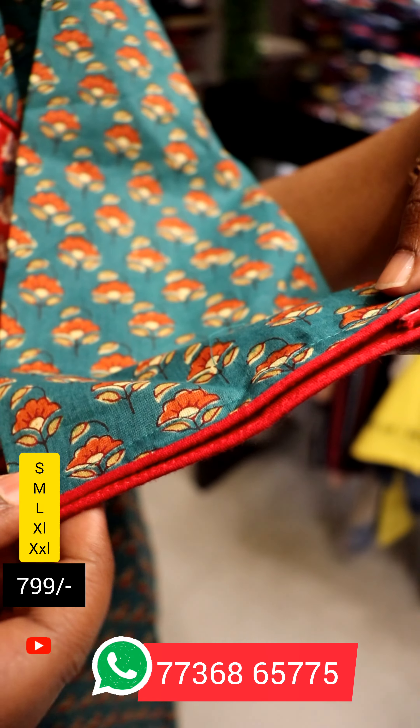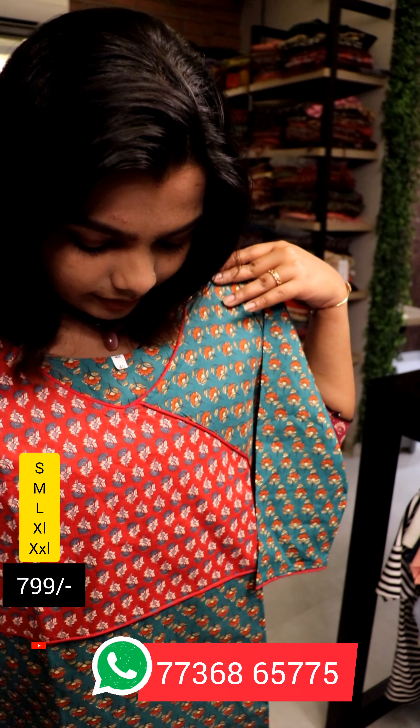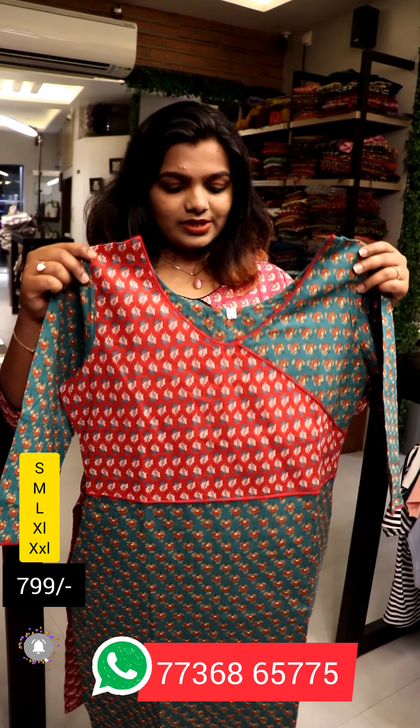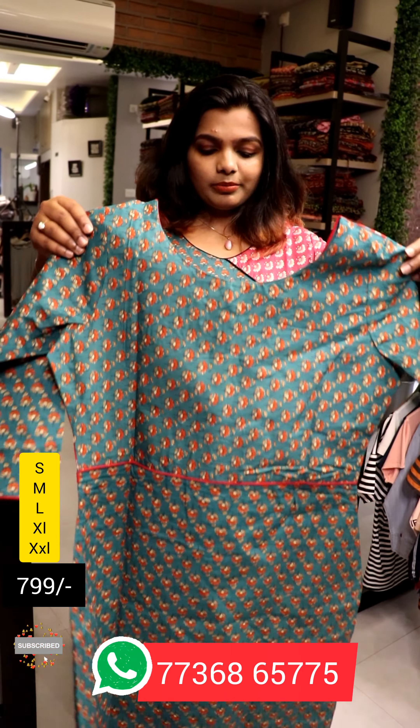We have a 3/4 sleeve. It is transparent. The length would be — this is the top. This is the cutting at different heights. The right is a double A. This is the back part.